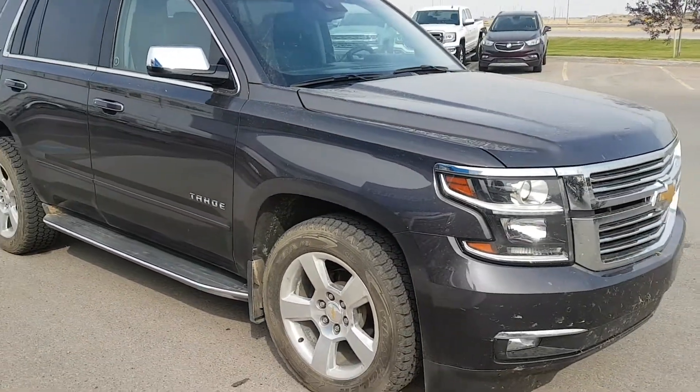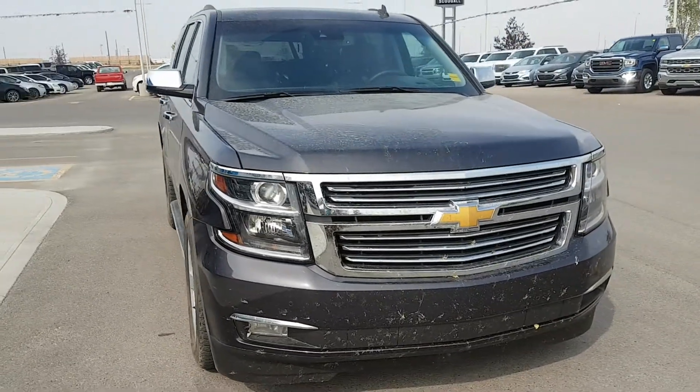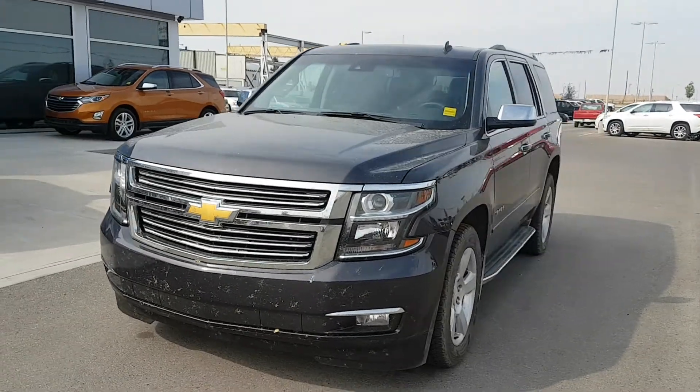Powered by a 5.3-liter 8-cylinder engine and a 6-speed automatic transmission. This unit has 94,000 kilometres and is listed for $49,900.